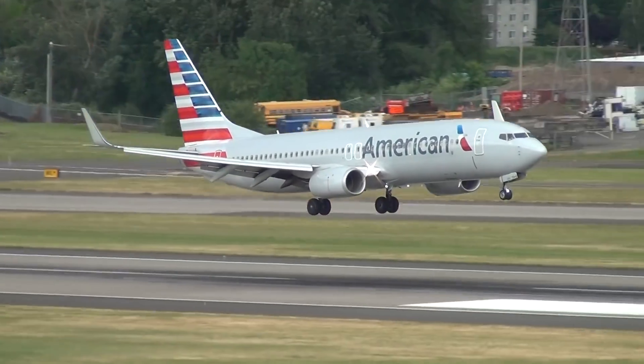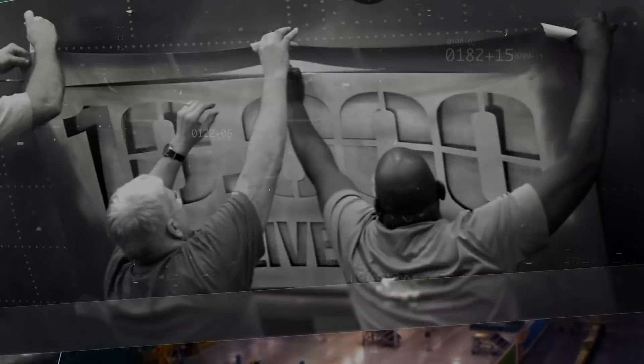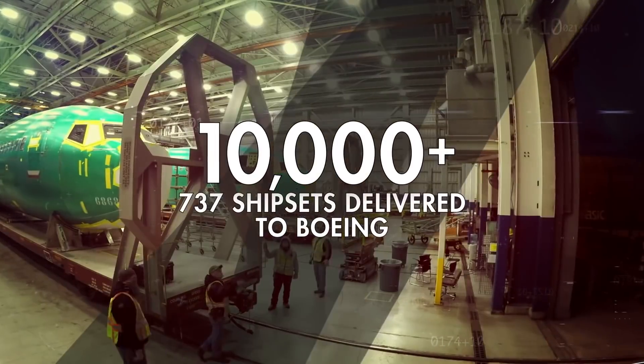In February 2018, the fuselage of Boeing's 10,000th production arrived in Renton by rail.